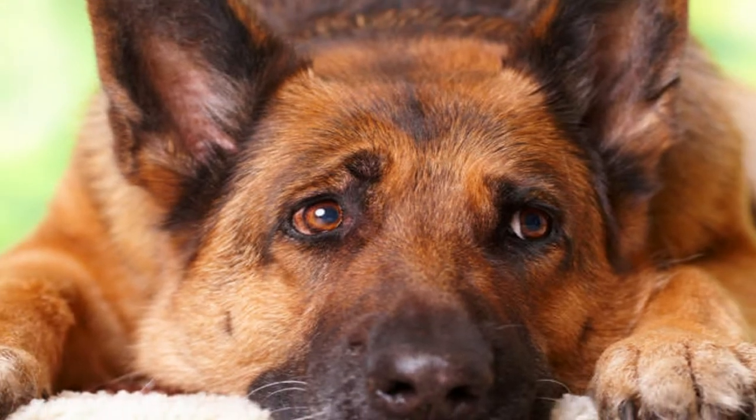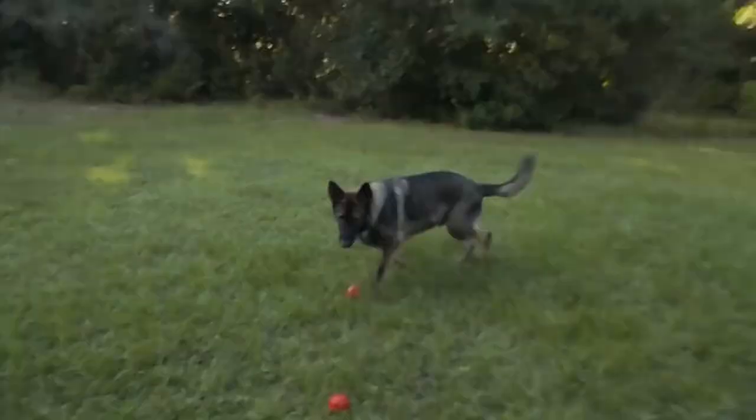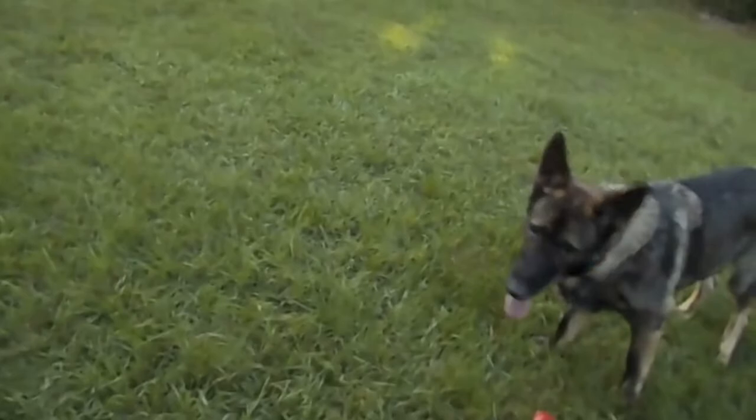Bloat is a sudden, life-threatening enlargement of the abdomen that can affect German Shepherd dogs. Recommended health tests from the National Breed Club include hip evaluation and elbow evaluation.